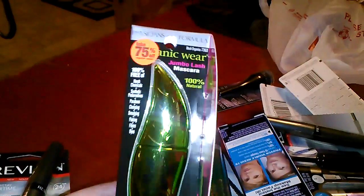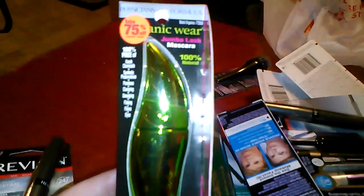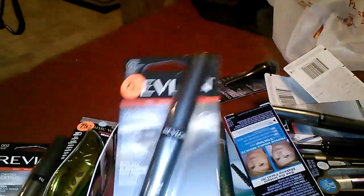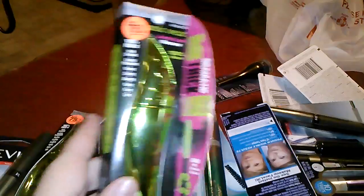Then of course my favorite mascara — it's the Organic Wear by Physicians Formula. Love that stuff. More Revlon mascara, more Physicians Formula, all 75% off.